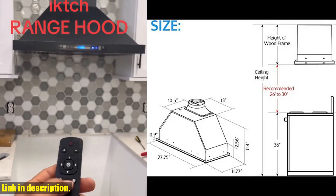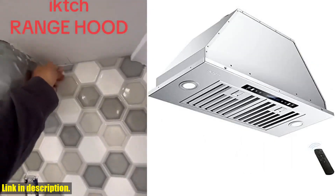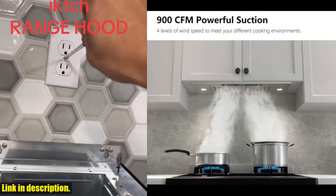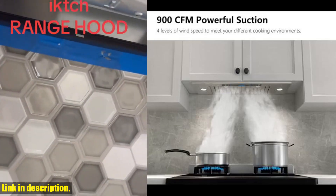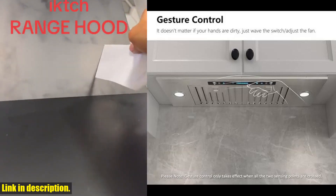But wait, there's more. With a maximum 900 CFM large airflow and good balance fans, this range hood efficiently removes large amounts of smoke and cooking odors with ease from the air in your kitchen. No more lingering smells or smoke alarms going off while you're cooking up a storm.